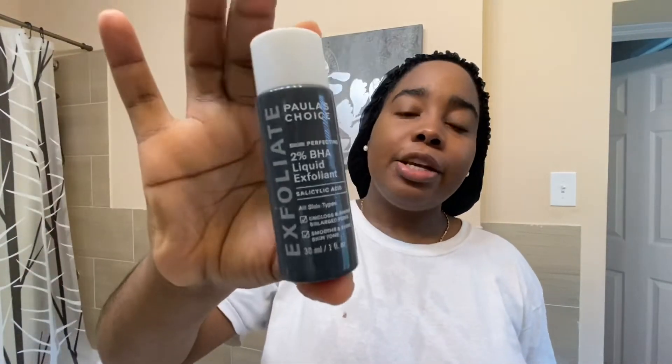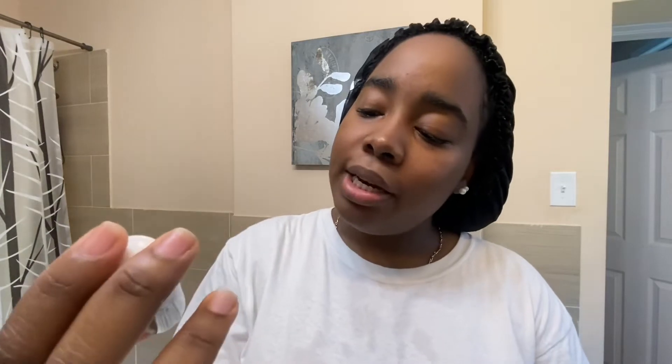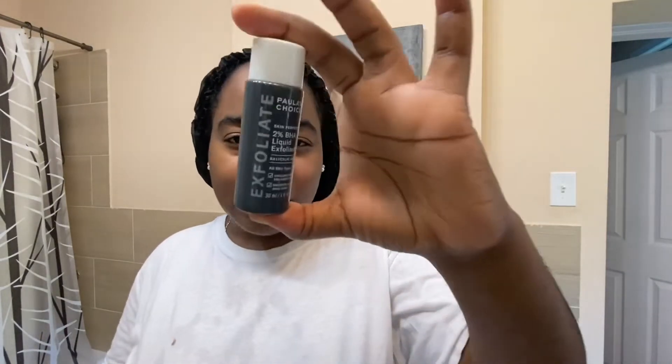This is my exfoliant — it's from Paula's Choice and it is the BHA Liquid Exfoliant. This is the travel size, which only costs about $10. I wanted to try it first to see how it would work on my skin, and it actually works pretty well. It's for all skin types — it unclogs and shrinks large pores while opening up the small ones. It also smooths and evens your skin. You can use it once or twice daily; I use it twice, morning and night. Apply it on your face and neck.